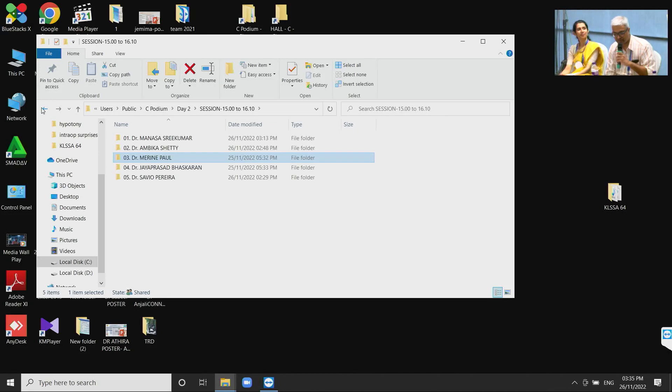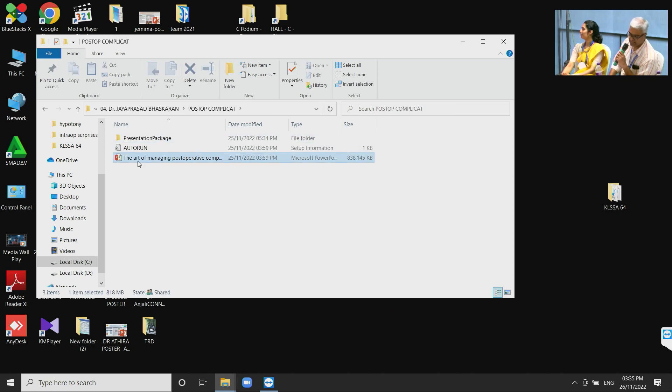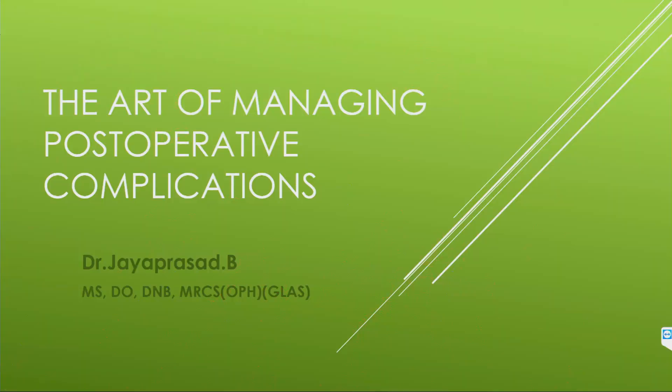Next we have Dr. J. Prasad Bhaskaran, who will be talking on the art of managing post-operative complications. He is the founder and chairman of Amardeep Eye Centers, Trivandrum and Kulim. He is also a visiting faculty at Cochin Eye Care Center, Aluwa. He pioneered phacoemulsification in Kerala, being the first keyhole cataract surgeon in Trivandrum. He did his MBBS from Trivandrum Medical College, MS from RIO Trivandrum, Fellowship from Shankara Eye Care Coimbatore. He was awarded FICO in cataract in 2015 and for glaucoma in 2020. Over to you, sir.